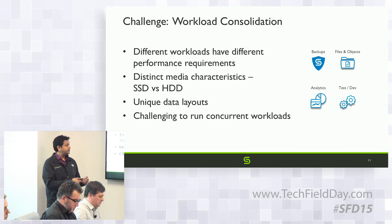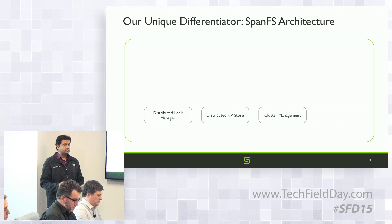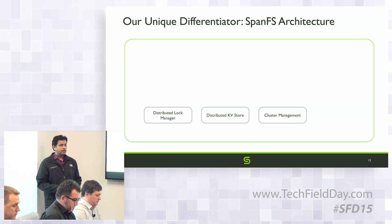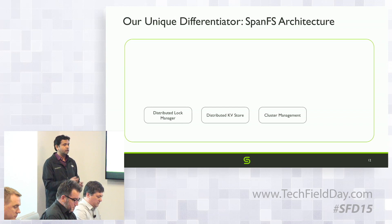Let's look at SpanFS in more detail. We have a scale-out architecture where nodes can be added or removed, handled by cluster management. All metadata is stored in a scale-out key-value store — custom built from scratch — because we wanted it to be very strictly consistent and scalable for the file system. This key-value store runs on every single node, so when you add a node, you add CPU, memory, disk, and also more capacity for metadata.